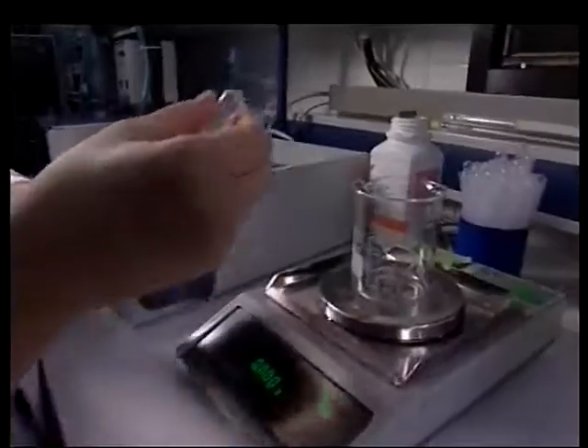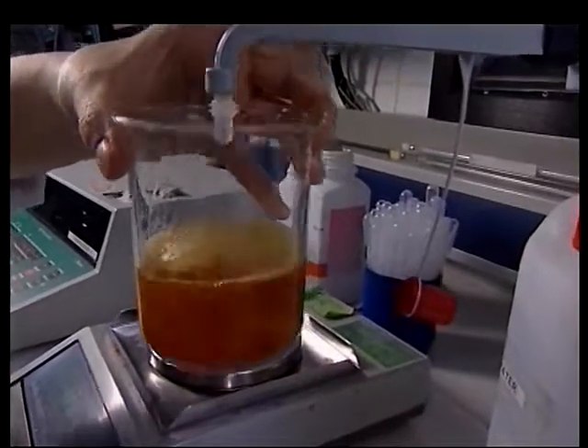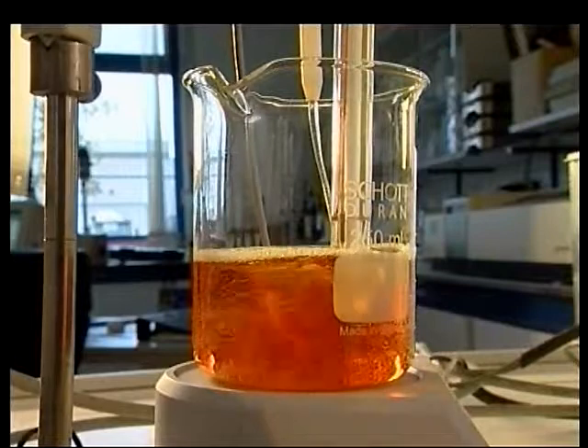DeLaval produce registered formulas under strict GMP conditions, and every batch of teat dip is tested as it goes out. It's as tough on bacteria as it is sensitive to your livestock, and in the end, your livelihood.